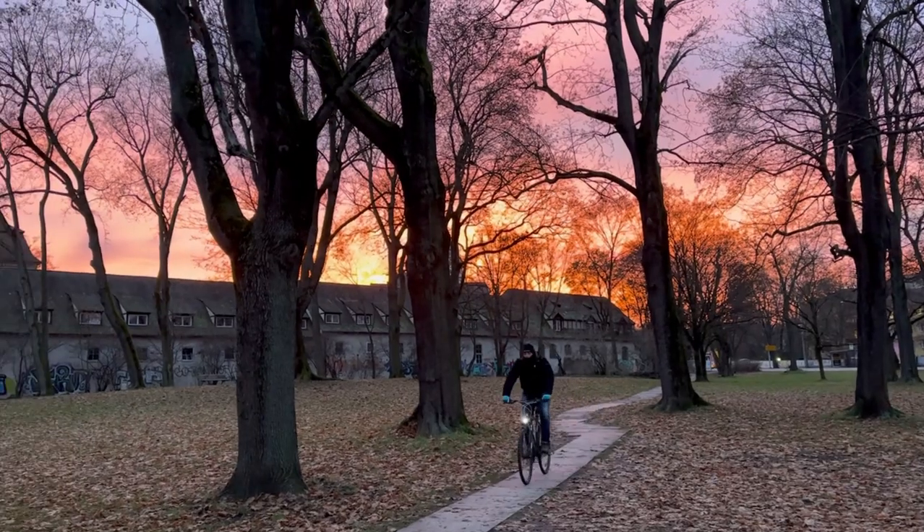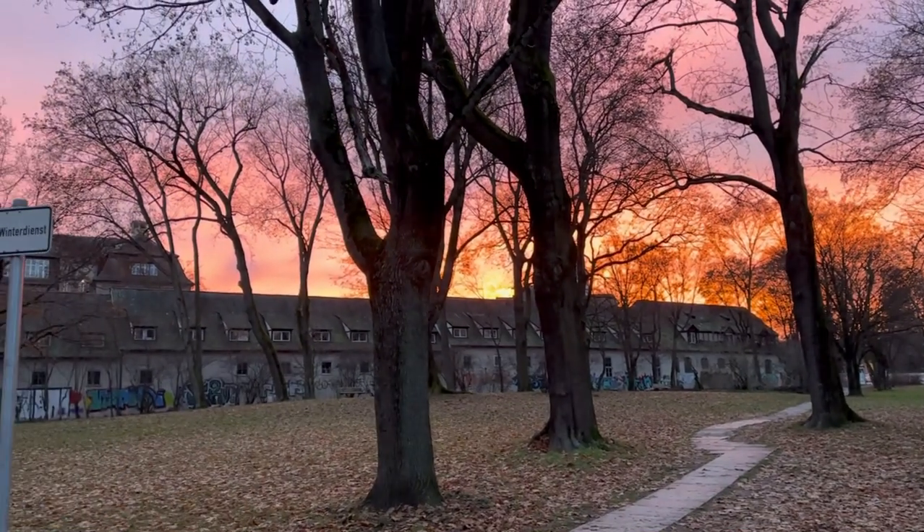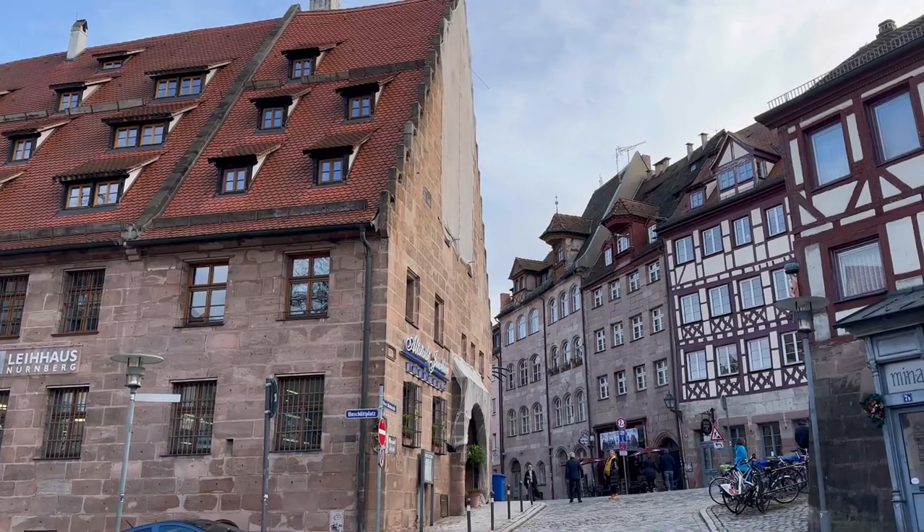Our last day in Nuremberg was spent in the Germanisches Nationalmuseum, and it took almost a full day to cover it.